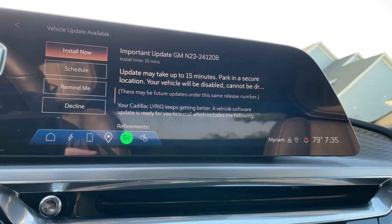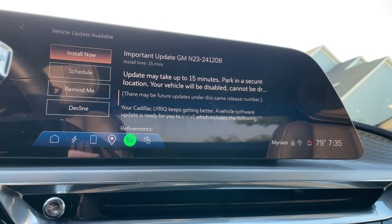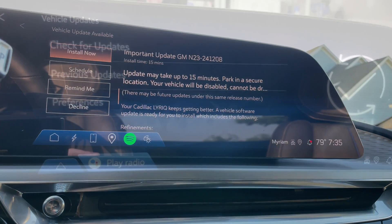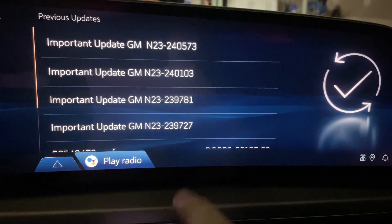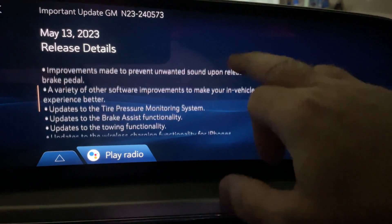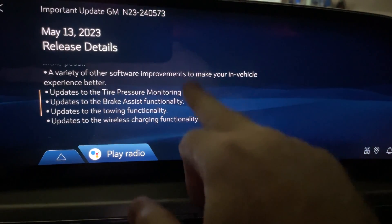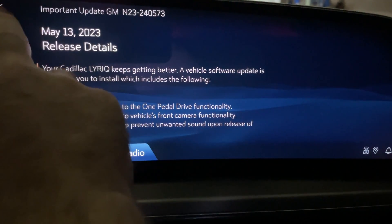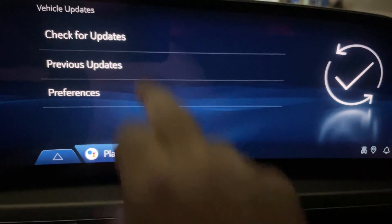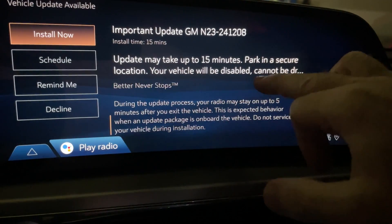General Motors Technical Service Bulletin 23-NA-124 covers the repair for this fault. There is some belief that the over-the-air update N-23-241208 is the source of this problem, but a viewer of my channel, Bill Johnson, confirmed that it is actually not the over-the-air software updates causing this problem. It's seen with owners running a previous version of the software. The fault is actually in the firmware of something called a serial gateway module, which needs a firmware update that could only be done at the service centers.